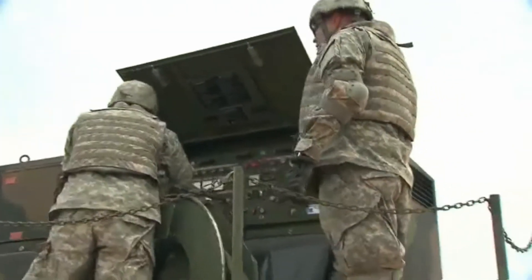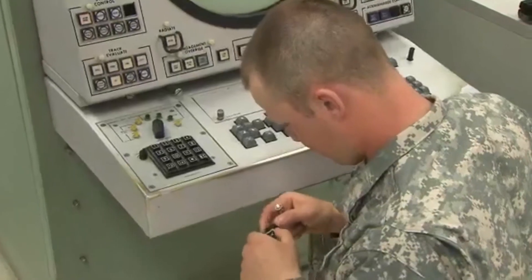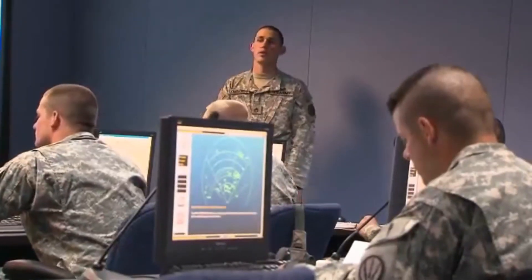You'll train as well to maintain your equipment, to power it up, and run performance tests that keep it online. And you'll troubleshoot problems using electronic technical manuals to keep them operating.